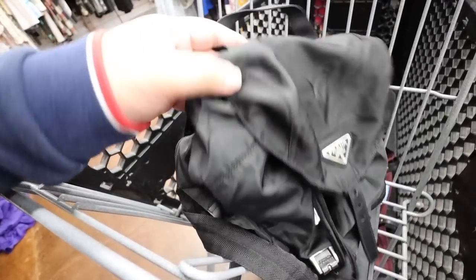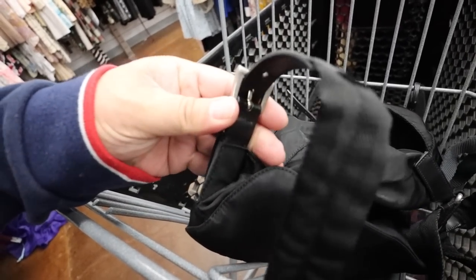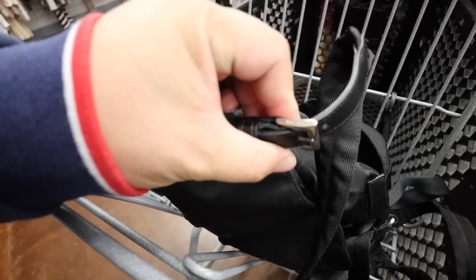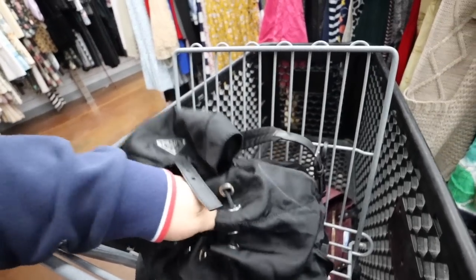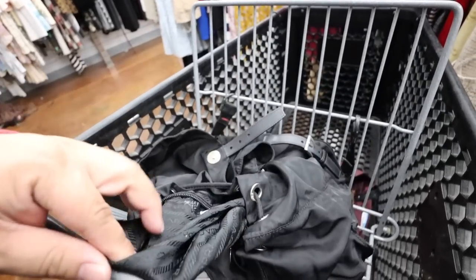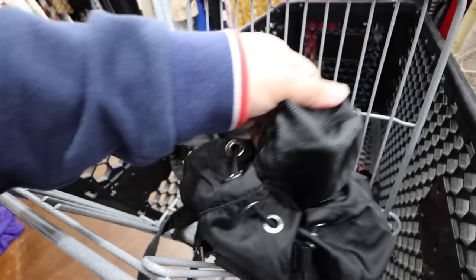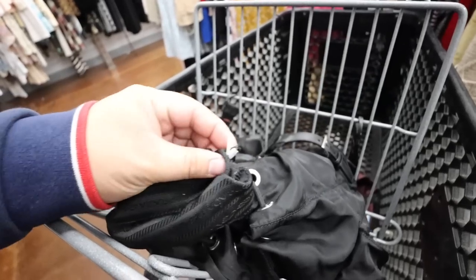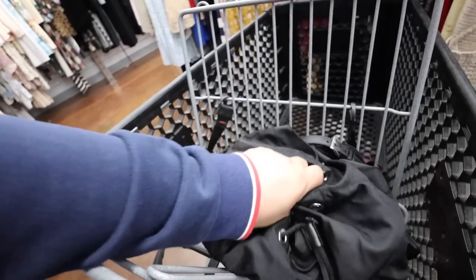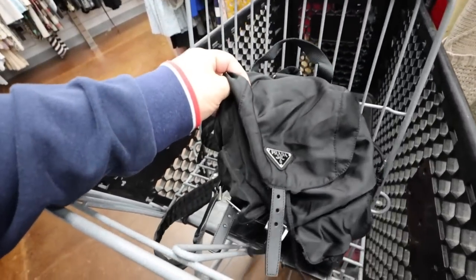I'm trying not to scream too loudly because I don't want people to stare at me. Look at this — little Prada on the hardware still. I'm pretty sure this is actually authentic. Let's see if there's anything inside. Is there a number thing in here? There it is. I'm pretty sure this is authentic, you guys. This is craziness. I'm so excited — we just found a Prada bag!